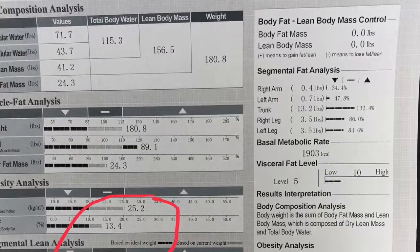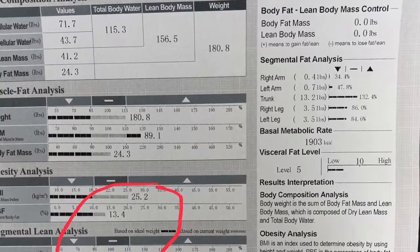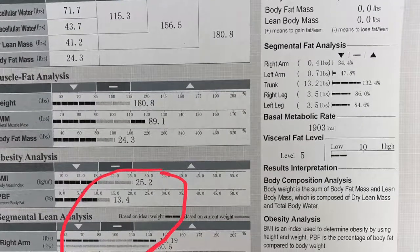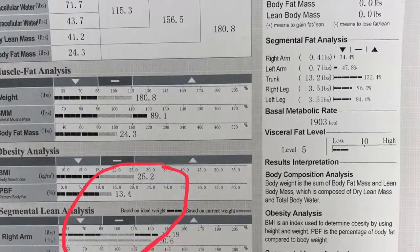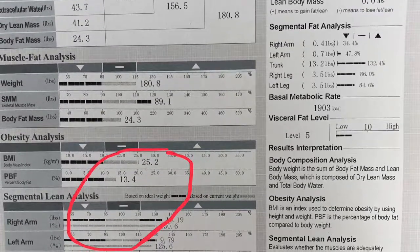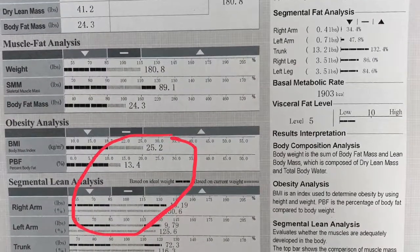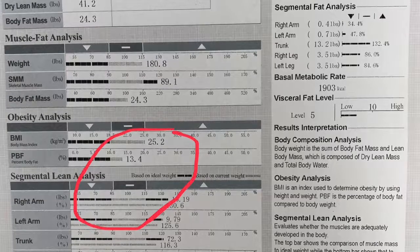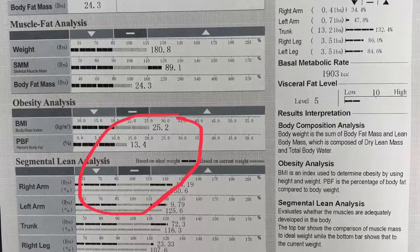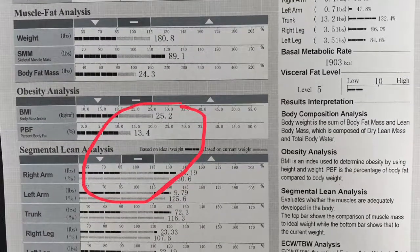The next section is the obesity analysis. You have two numbers: your BMI, or body mass index, and your percent body fat. Don't worry about your body mass index — that number is kind of outdated. The more muscle you have, the more inaccurate that number is. The more important number is your percent body fat, and you'll see if you're in the down arrow, the dash, or the up arrow showing where you relate compared to men and women your age. We're going to talk about your visceral fat in a bit, and this number is related to it.